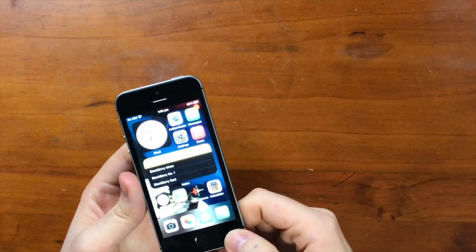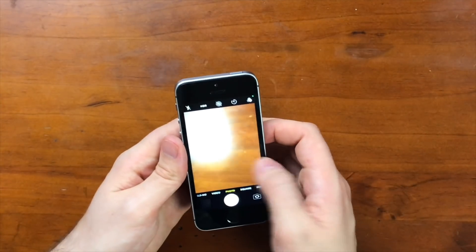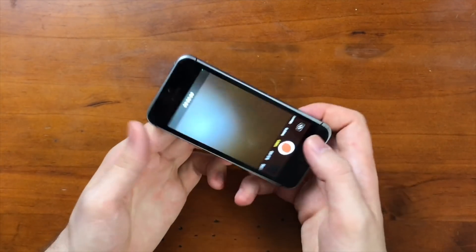Everyone is just wondering about the camera. I get it's small, it does basically what I want, but what is the camera like? So we're going to go straight to the camera. Let's start with the selfie video. This is in a perfect studio lighting, but here I am.